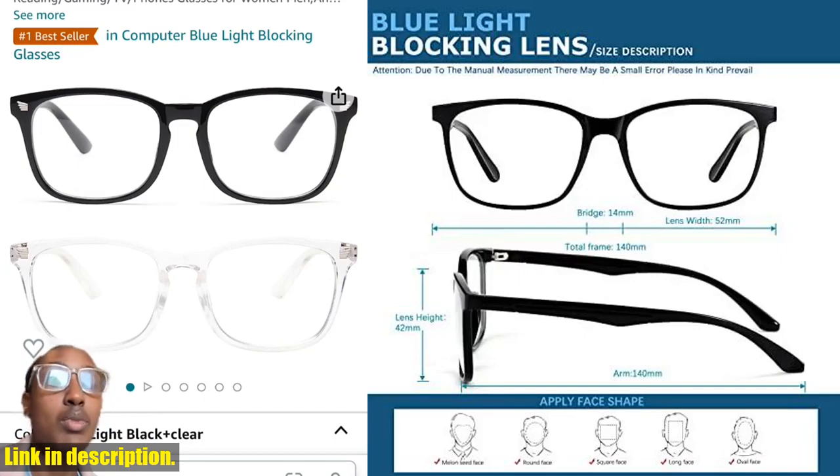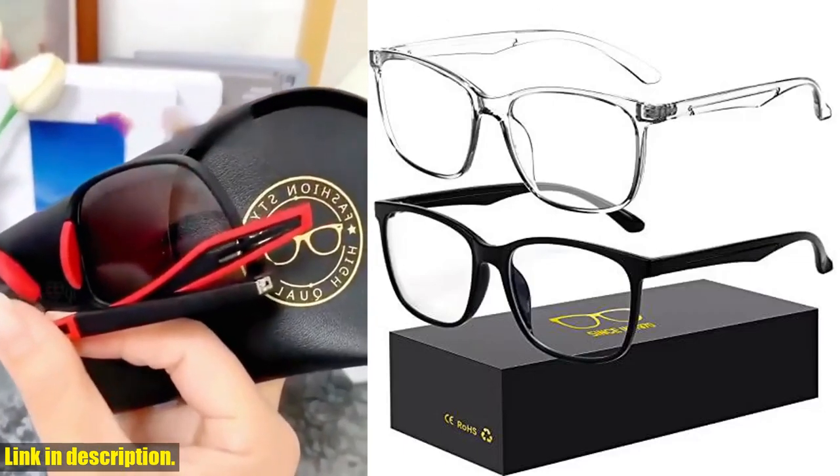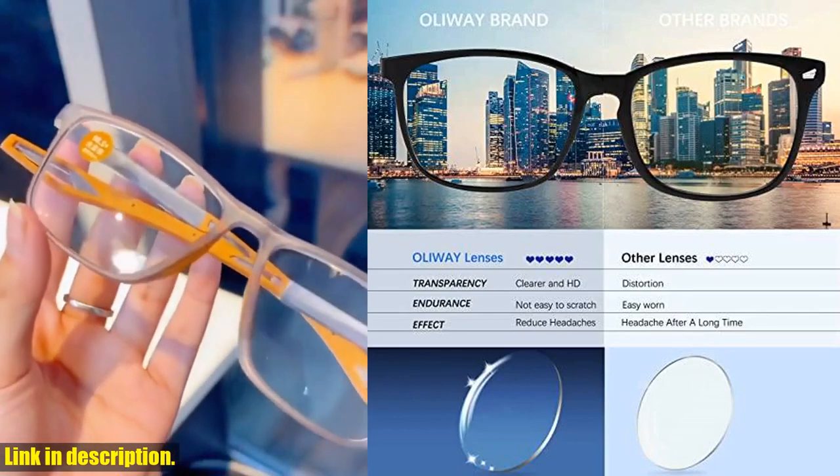What's even better is that when you purchase the Oilway Blue Light Blocking Glasses, you are backed by a full refund guarantee for any quality problems and a lifetime breakage warranty. Your satisfaction and eye health are our top priority.